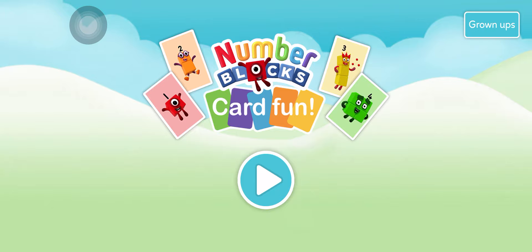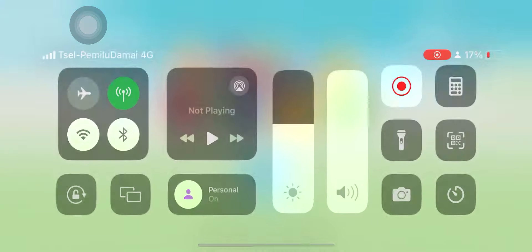Hello! Welcome to Number Blocks Card Fun! One! One, two! One!